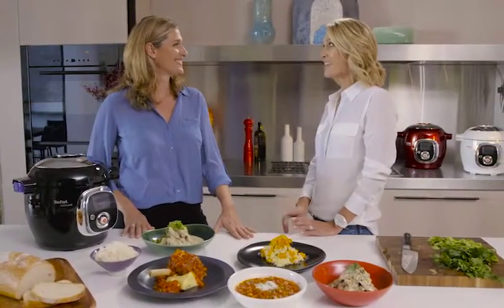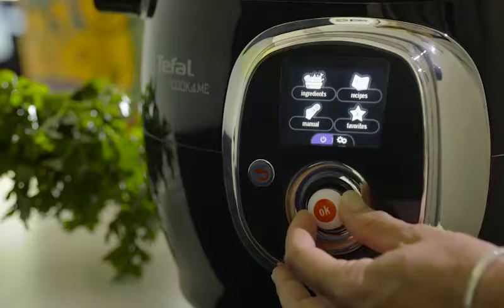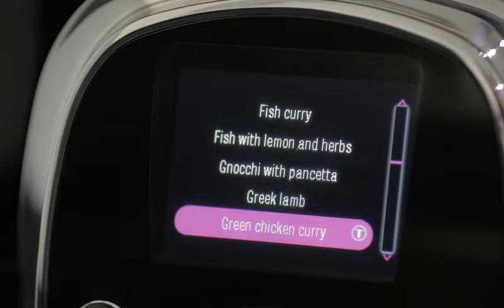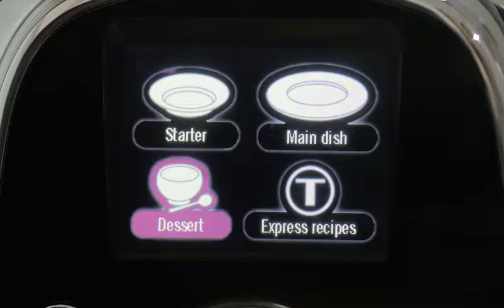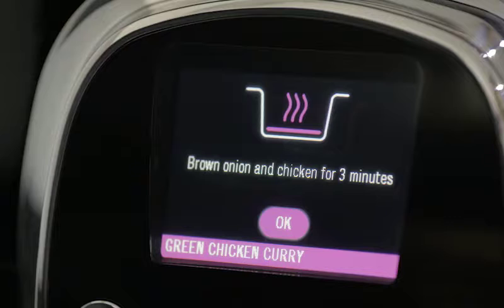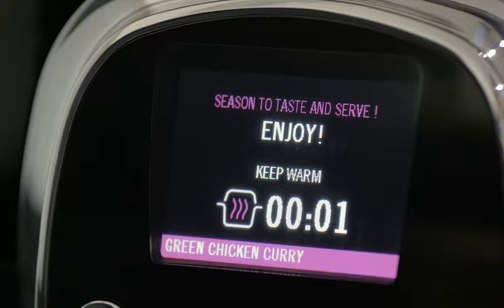Sounds like a dream! So how does it help with that eternal question — what am I gonna make for dinner tonight? Well, there's over 85 inbuilt recipes that you can access right here on the digital control panel, all with six ingredients or less. There's a great selection of starters, mains, and even desserts. You simply select your recipe, adjust the serving size from two, four, or six people, and follow the step-by-step guide. The Cook for Me will automatically set the cook time to cook the meal perfectly, and once finished will keep your dinner warm until you're ready to eat.